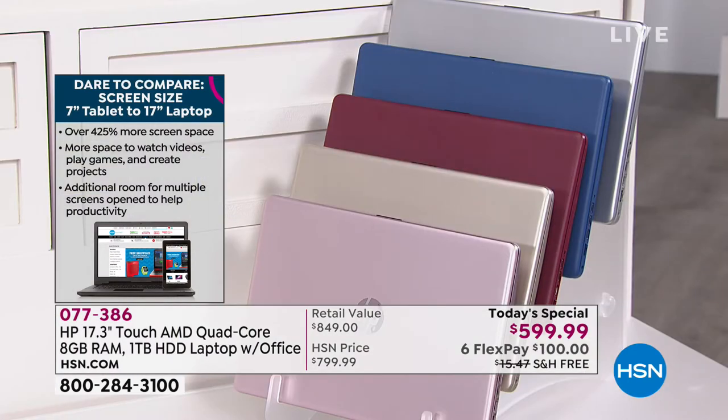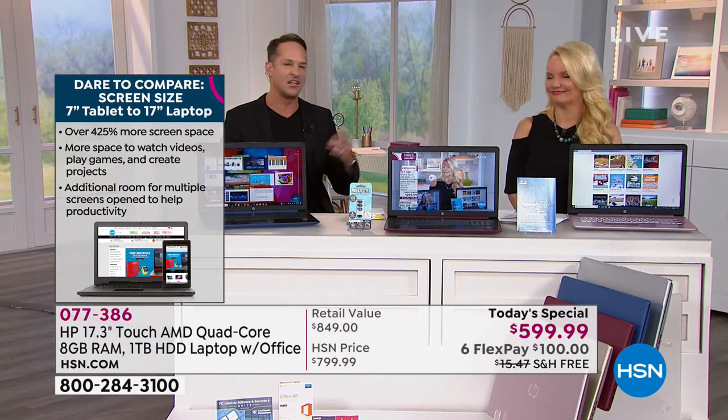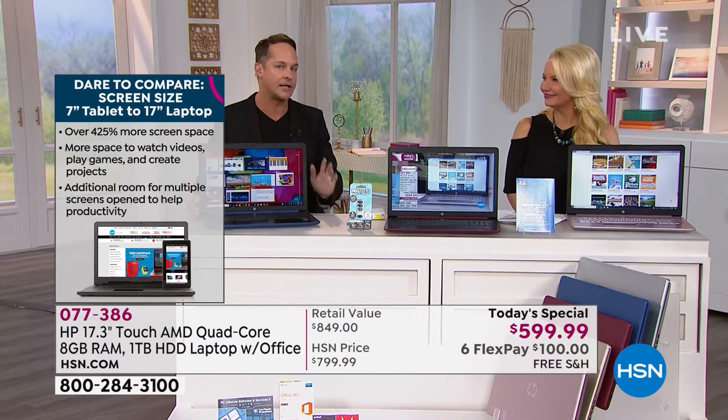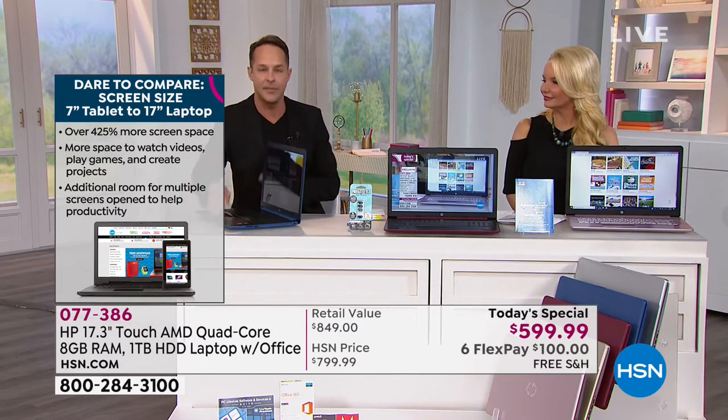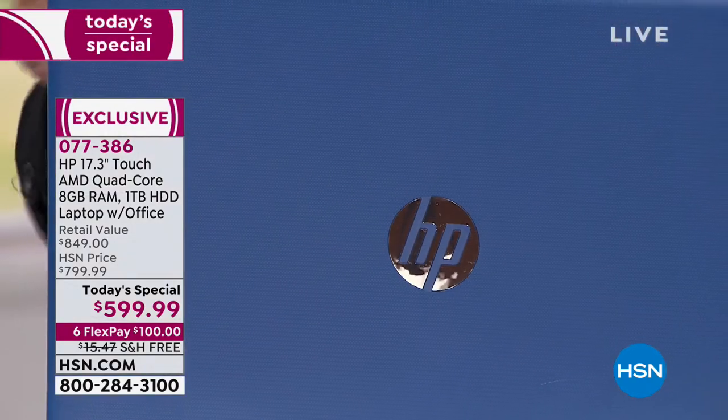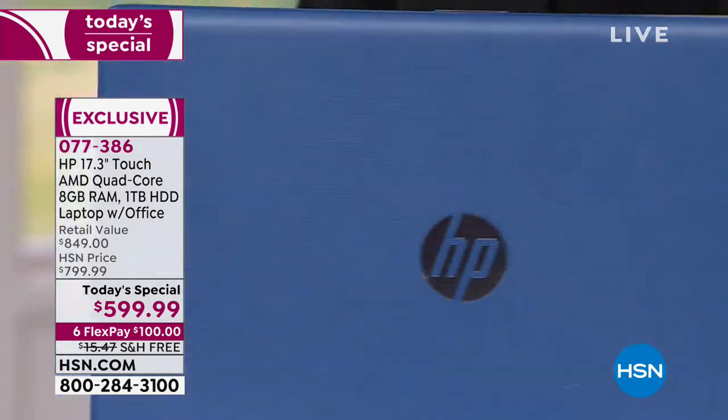You do want to get the color you want, because you're almost going to carry this like an accessory. Burgundy, gold, and silver will be gone in this presentation. Probably it will just be blue and pink after this show.